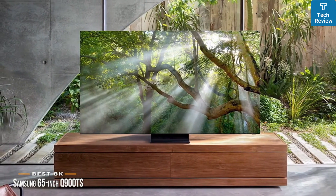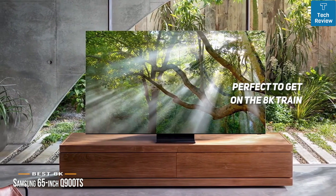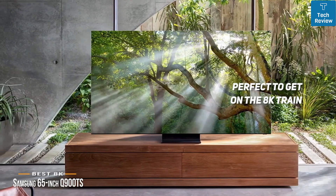The 65-inch Samsung Q900TS is perfect if you want to get on the 8K train. It's got sleek aesthetics and looks good whether it's on or off, plus an accompanying sound system that will bring whatever you watch to life.